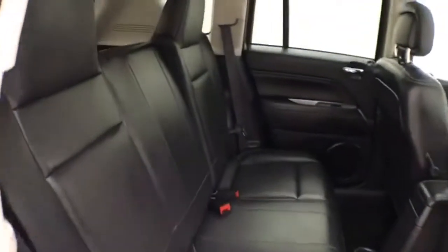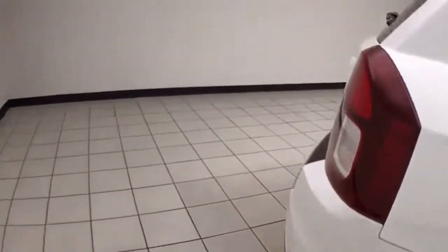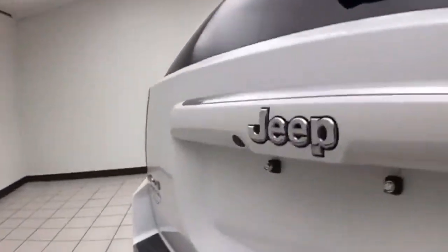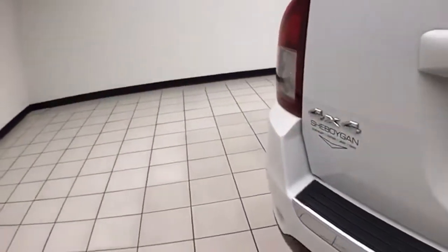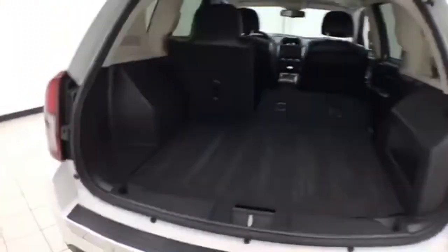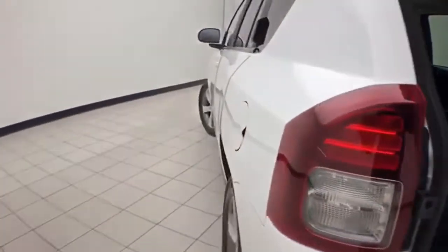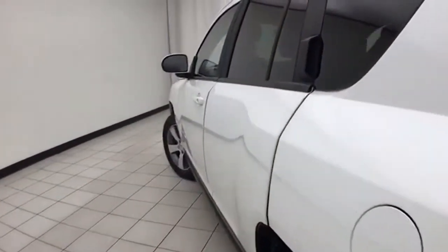Seats 5, leather interior, split seat back folds down to accommodate longer cargo items. Rear wiper, washer, and defrost for excellent visibility, and backup camera for additional safety. Lots of cargo space in the rear. Very clean — no dents or dings in the body.